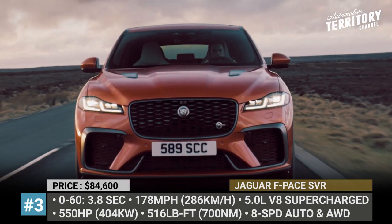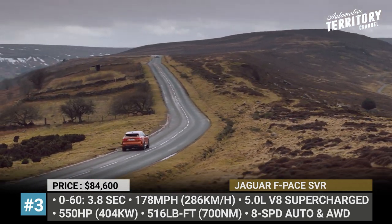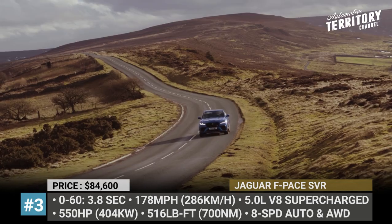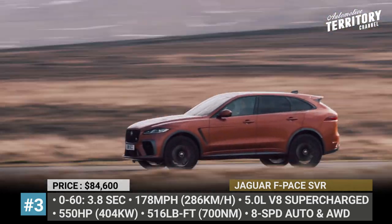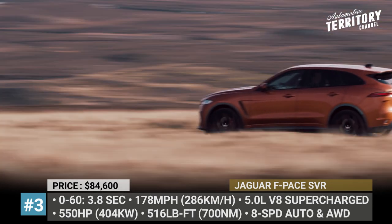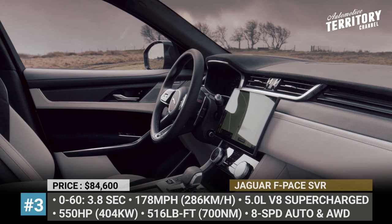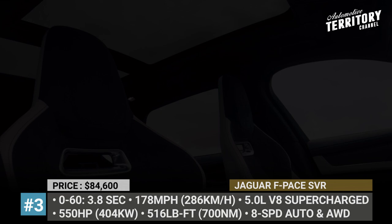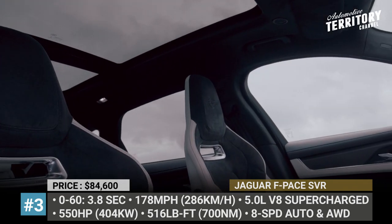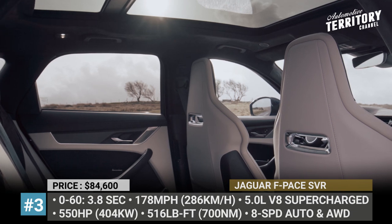As before, the 5L V8 tops out at 550 horses, though its torque output rises by 14 units to 516 pound-feet. Thanks to the new dynamic launch feature, 0-60 acceleration now takes 3.8 seconds, while the maximum velocity increases to 178 mph. Yet another attractive feature of this F-Pace is its unique interior design with leather and Alcantara upholstery, as well as the latest 12.3-inch touchscreen infotainment.